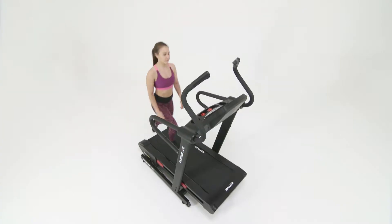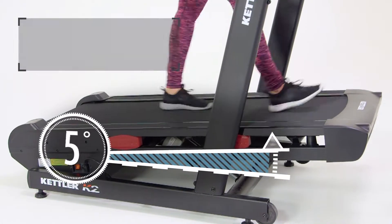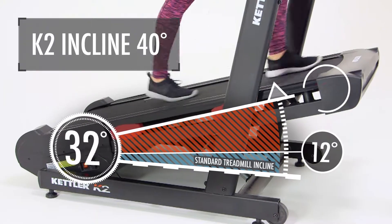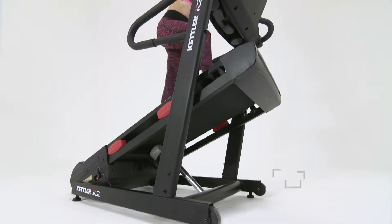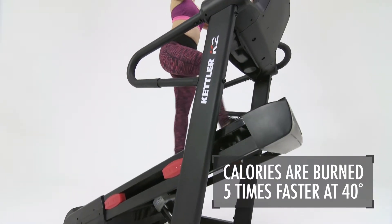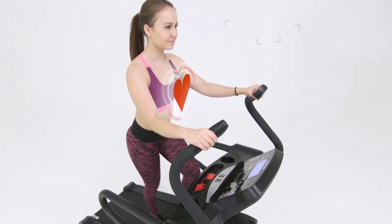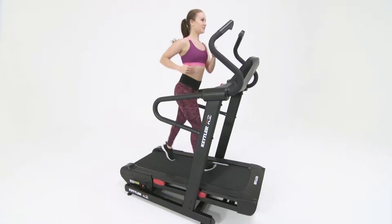K2 is not a standard treadmill. Its high incline feature enables high intensity and fast fitness results through short sharp bursts of exercise. Training at increased incline is proven to raise heart rate quickly, which accelerates fat burn and muscle tone by more than five times compared to training at zero incline.